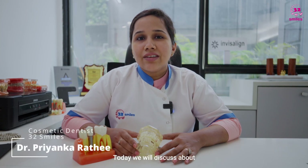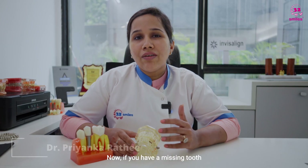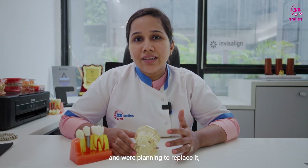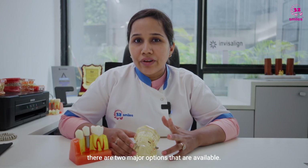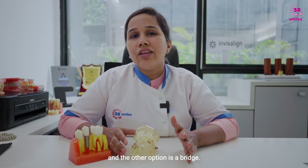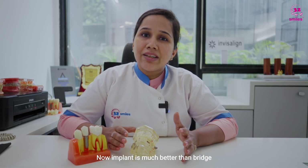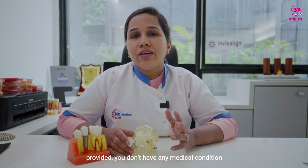Hello everyone. Today we will discuss how to replace a missing tooth. If you have a missing tooth and are planning to replace it, there are two major options available: one is a dental implant and the other is a bridge. Implant is much better than a bridge, provided you don't have certain conditions.